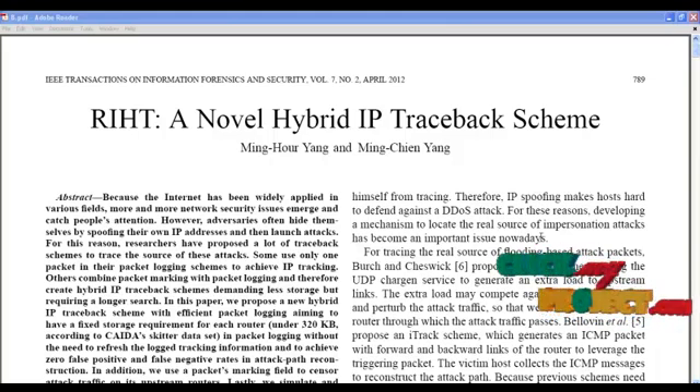The main issue in networks is securing the data. Since the internet has been widely spread, more concentration has to be made on network security because adversaries, i.e. the attackers, often hide themselves by spoofing their own IP addresses and then launch attacks on the networks.